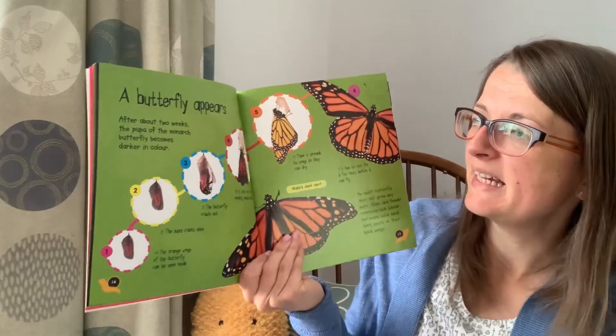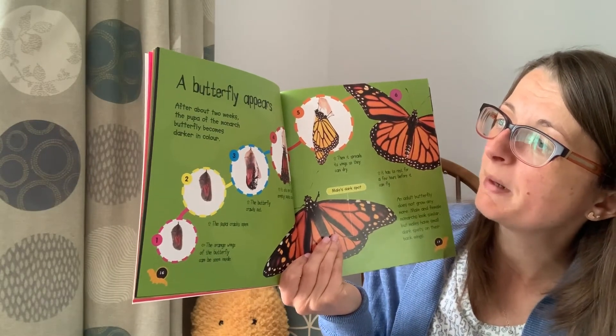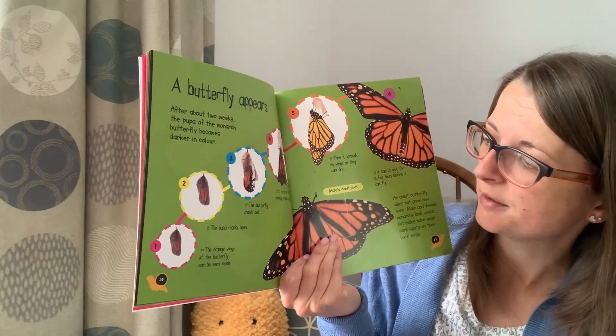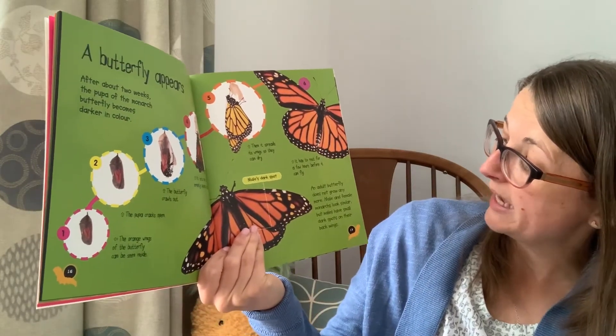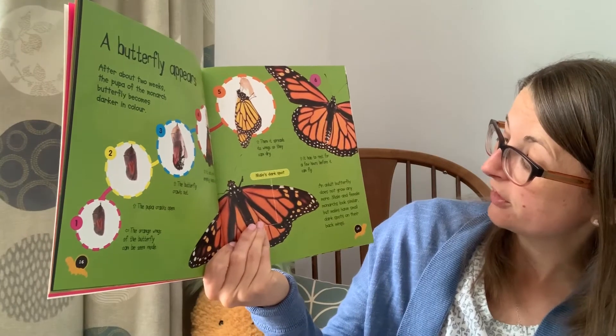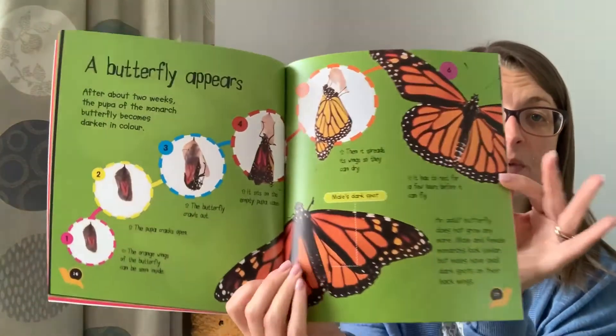A butterfly appears. After about two weeks the pupa of a monarch butterfly becomes darker in colour. The adult butterfly does not grow any more. Male and female monarchs look very similar but males have dark spots on the back of their wings.